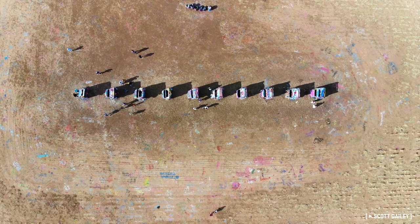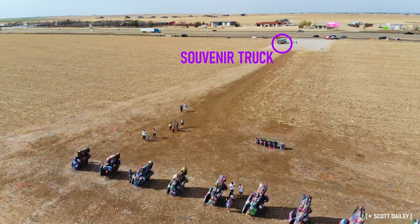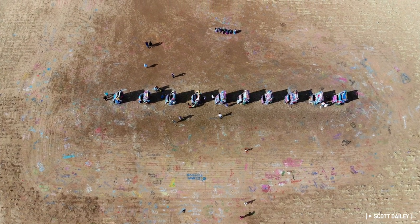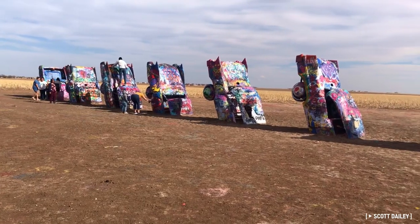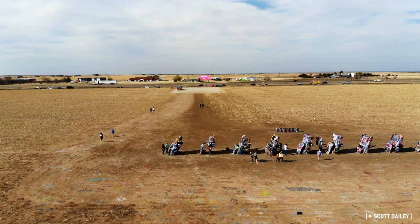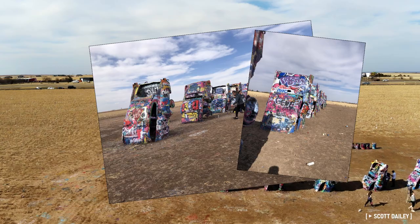In recent years, the ranch organization has taken a significantly more active role in the site. They themselves opened an official trailer-based store selling spray paint, souvenirs, and snacks, and food trucks often park alongside it. As part of their increased involvement, they cleaned up the litter that previously dominated the site and constructed improved entrances and gravel walking paths. Roughly 2 million people visit the ranch each year, making it by far the most popular attraction in the panhandle.